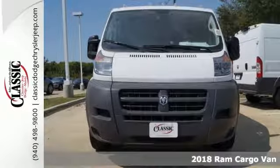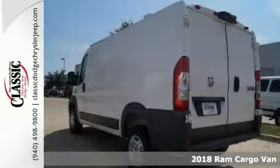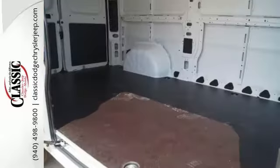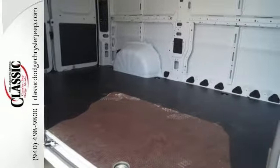You'll get years of use out of this trustworthy 2018 Ram Cargo Van. This one comes with everything you'll need for your business, like the crib-sized sliding door and protective floor covering. It has the bucket seats and customer preferred package 21A.